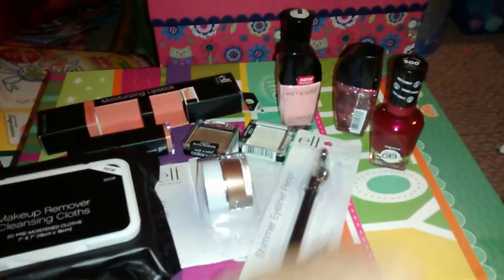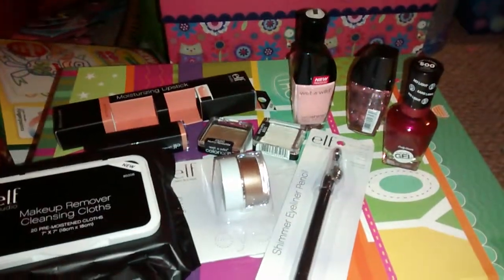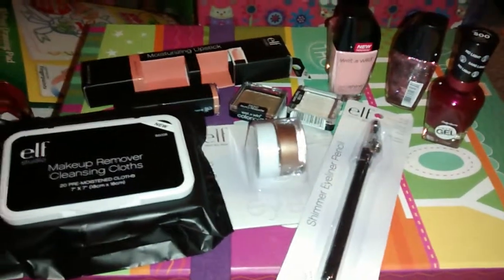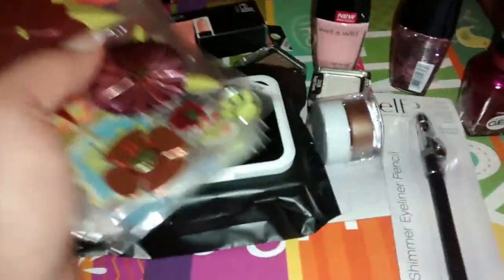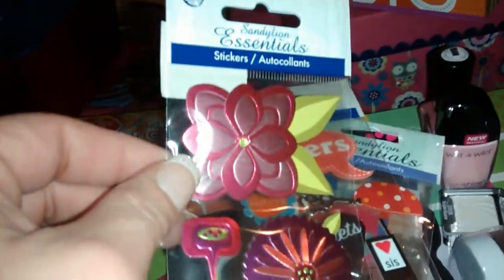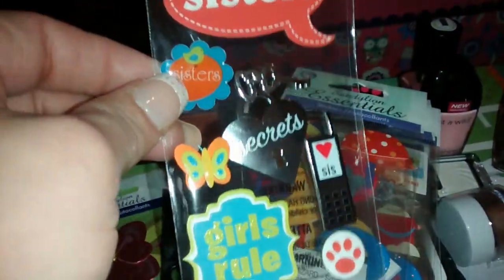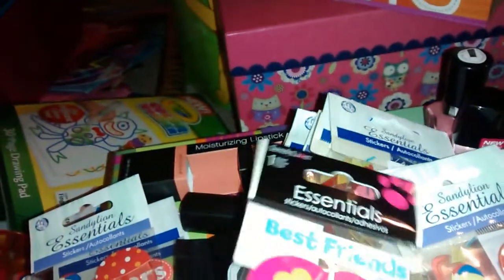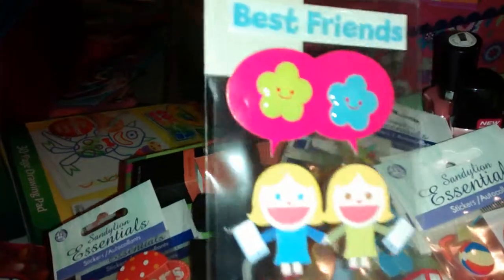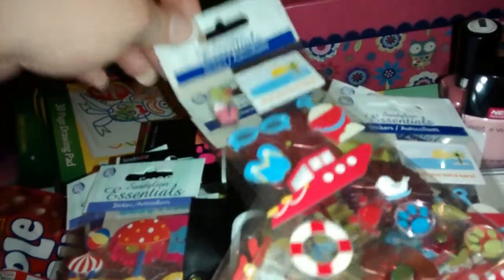I also bought a few non-makeup products. I've been collecting stickers recently because I want to start doing crafty things and scrapbooking. I got some on sale for only 50 cents. I got a bunch of them — these are 3D stickers with little flowers, this one says 'Sisters,' has a little cell phone, a heart, a key, a doggy print. This one is more like a water park theme. I got doubles of some in case anyone watching does scrapbooking and wants to do a swap or trade.